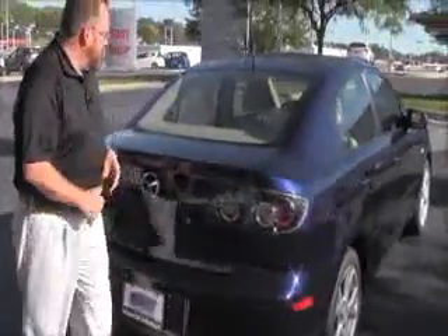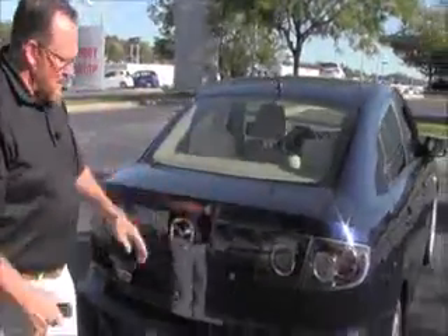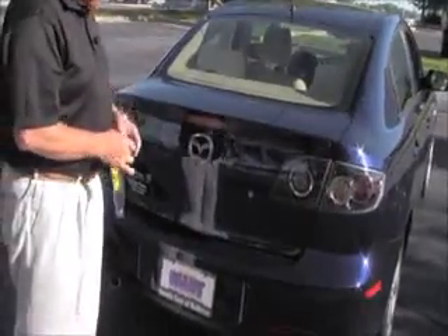Altezza type wraparound tail light, rear window defrost, and high mount brake light in the trunk.